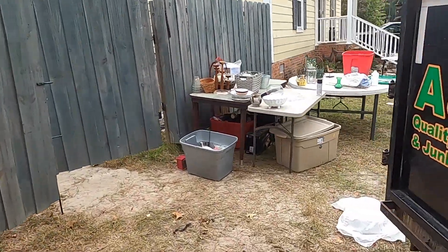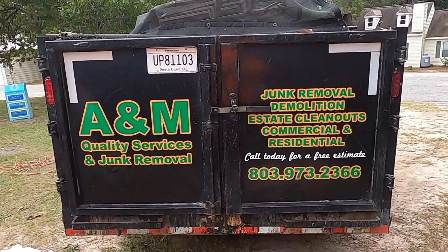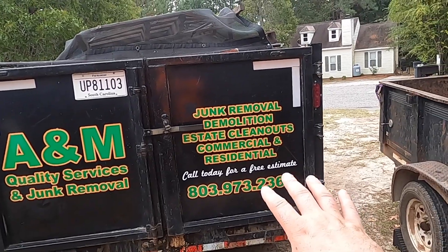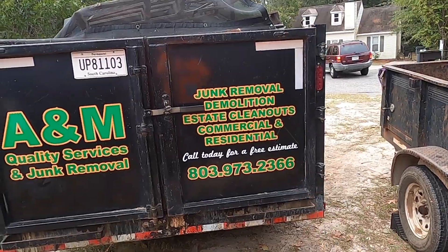People that are behind me can see A&M Quality Services and Junk Removal, demolition, estate cleanouts, commercial, and residential. Call today for a free estimate and the number.